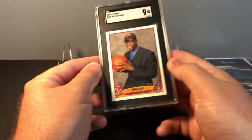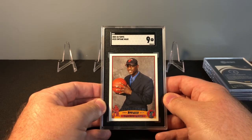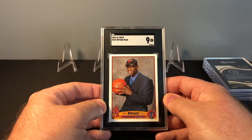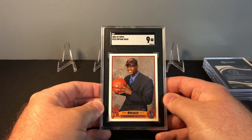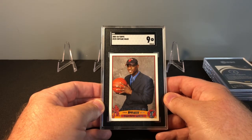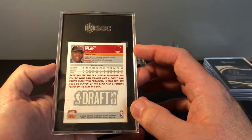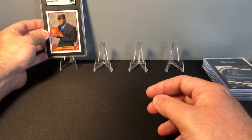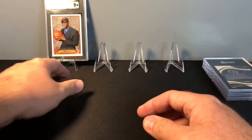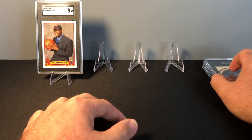The first one is the Dwyane Wade 2003-2004 Topps rookie and it got a 9. In my first video I felt like this card was going to be a 10 — I don't know why, but these cards are a tough grade. The centering on this card was perfect, I felt like it was 50/50, so I don't know if there are surface issues that can't be seen with the naked eye. I bought that card for $25 at one of my local card shops.